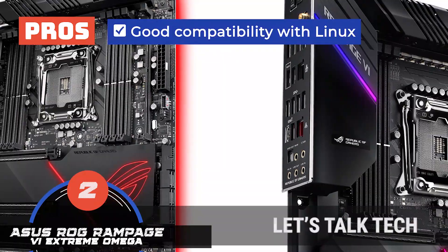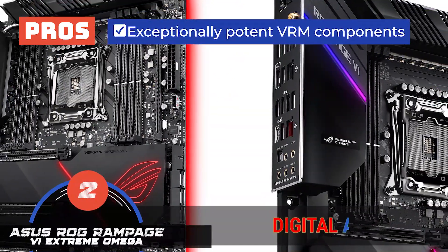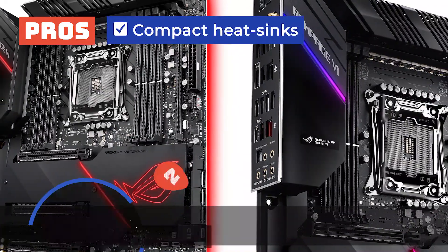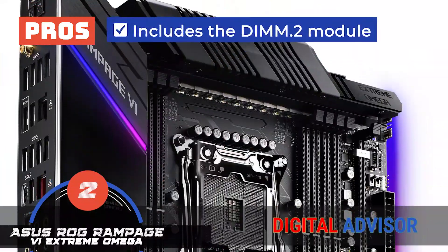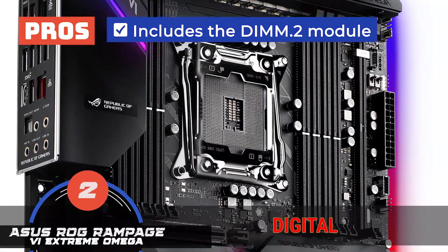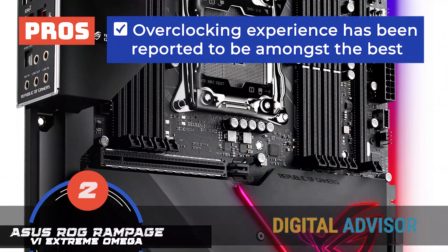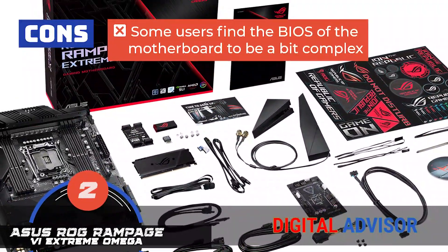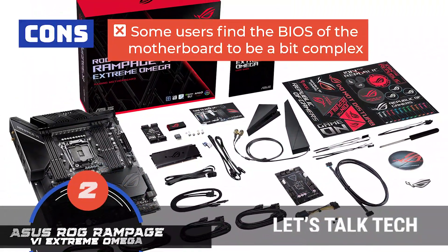Its pros are: it has good compatibility with Linux; it has exceptionally potent VRM components; the compact heatsinks allow for thorough heat dissipation; it includes a DIMM.2 module which makes room for M.2 devices; and the overclocking experience has been reported to be amongst the best. However, some users find the BIOS of the motherboard to be a bit complex.